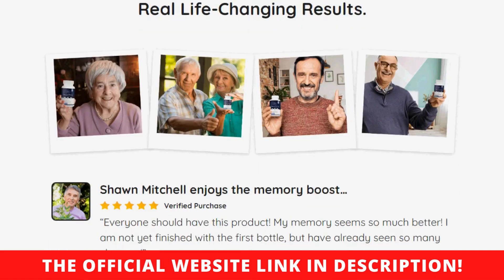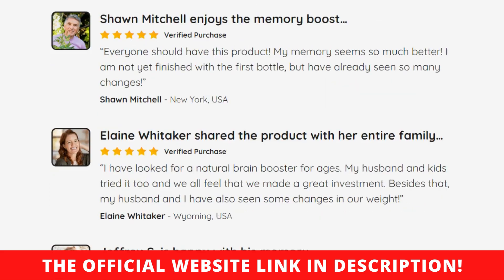So, friends, that is it. I hope to have helped you in some way. Have an excellent day. See you.